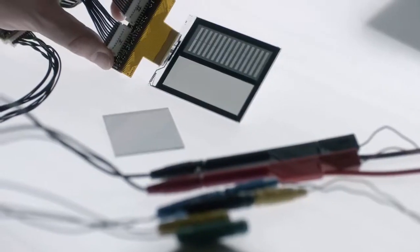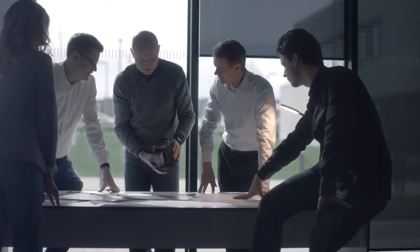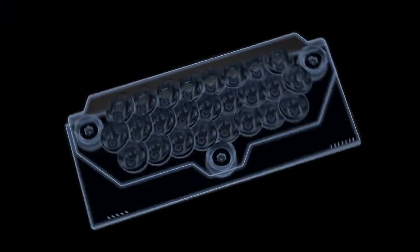Creating precise light patterns was key. A custom display in front of the headlamp made this possible. This was our breakthrough. As pixels multiplied, so did the possibilities.